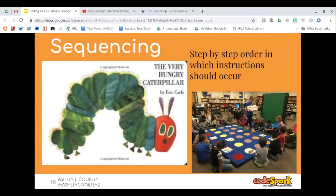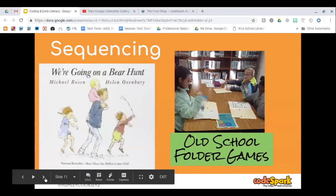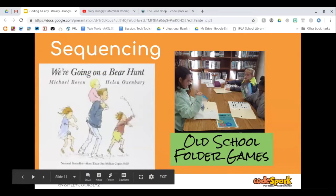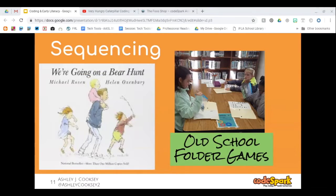There are several books that work for sequencing. We're Going on a Bear Hunt is one — there's actually a folder game for it in the Google Drive you'll receive at the end of the presentation. We did some old-school unplugged coding with folder games before we began coding with CodeSpark, so students could see it and process it first before using it on a computer.